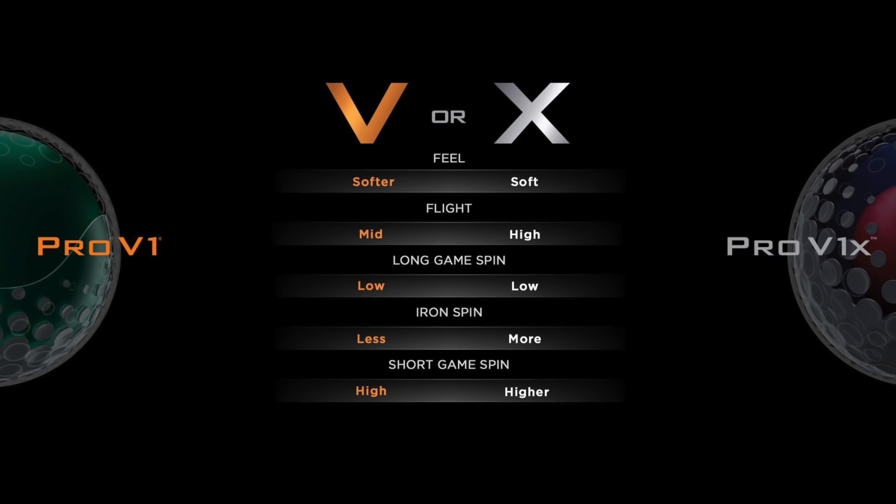A ton of people think that's the case, and the marketing can kind of lead you towards thinking that — the way the website is set up, the way they've done the comparison. The main thing that has changed is they've designed the Pro V1 to go further. The feedback from PGA Tour players was they liked the higher spin from the Pro V1, but didn't like the sacrifice of losing four or five yards over the Pro V1X. On the PGA Tour, the split of balls in play has always been about 70% Pro V1X to 30% Pro V1.